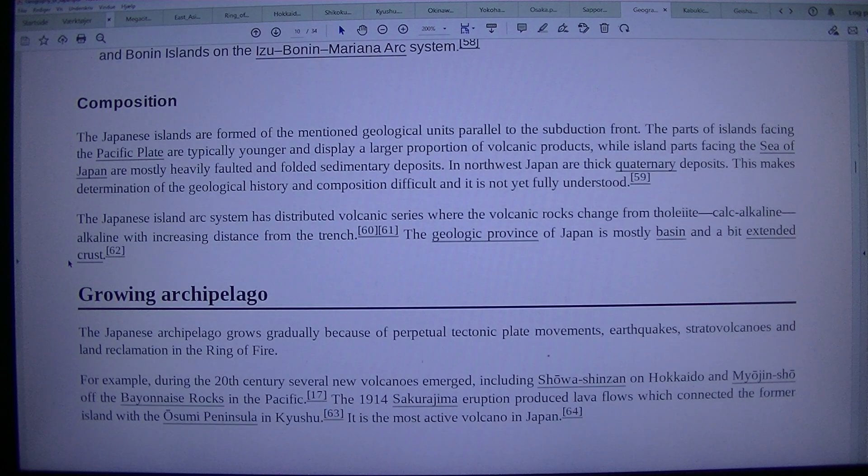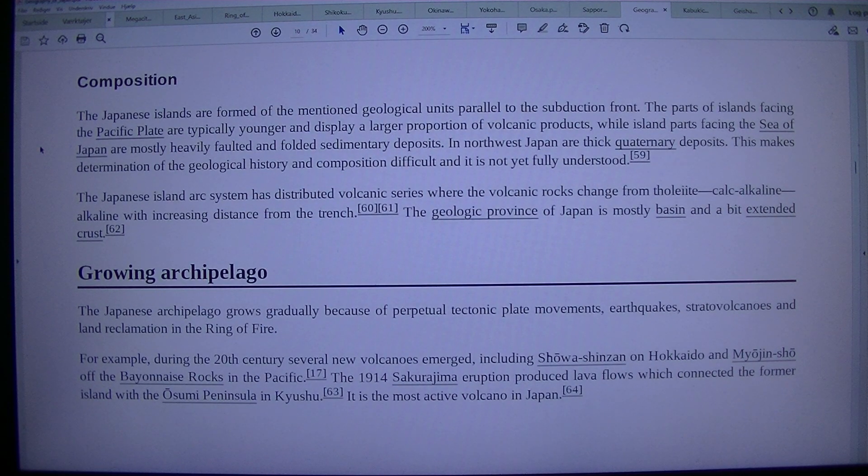Composition. The Japanese islands are formed of geological units parallel to the subduction front. The parts of islands facing the Pacific Plate are typically younger and display a larger proportion of volcanic products, while island parts facing the Sea of Japan are mostly heavily faulted and folded sedimentary deposits. In northwest Japan are thick quaternary deposits, making determination of the geological history and composition difficult and not yet fully understood.